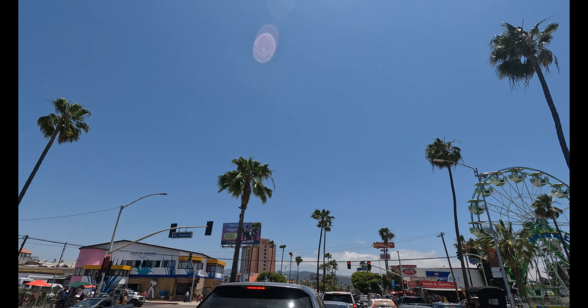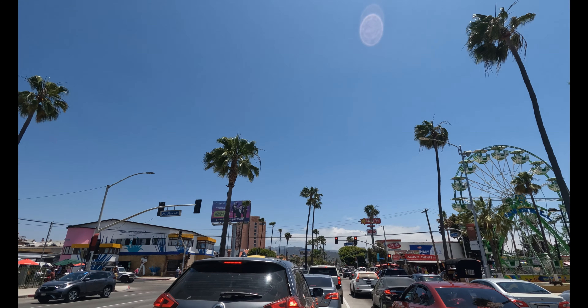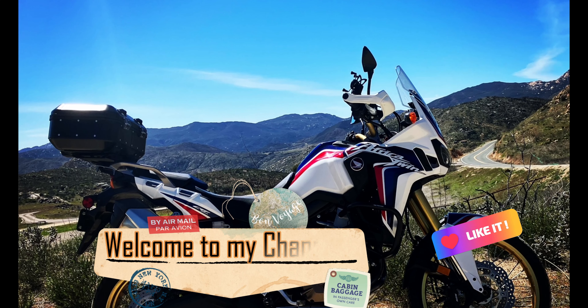Beautiful downtown Ensenada, gotta love it. Got all the horse-drawn carriages — it's the weekend, if I didn't mention that. Things are kind of busy, and once we hit the south side of town I'm not gonna record much, just because I know the traffic is gonna be nutty. Say hi to Eric, everybody.